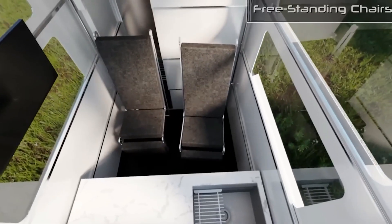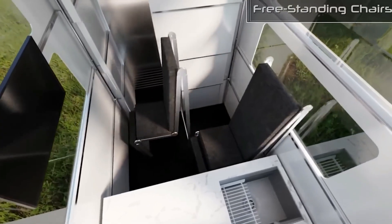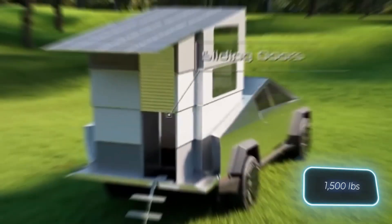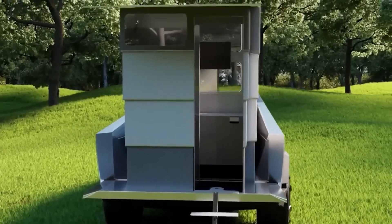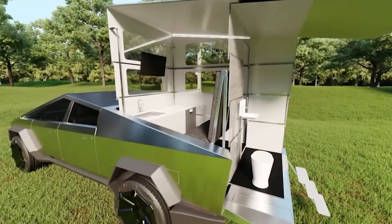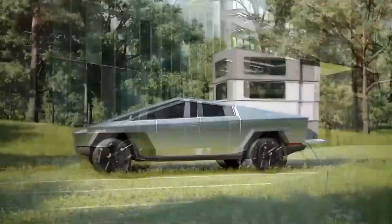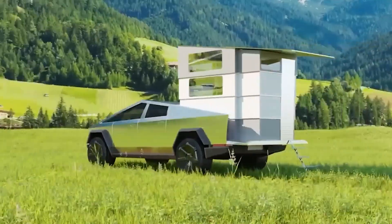The Cyberlander is designed with energy efficiency in mind, utilizing the Cybertruck's battery for power while offering solar recharge capabilities. Whether you're heading into the wilderness or urban camping, this futuristic mobile home is perfect for modern adventurers who value minimalism and cutting-edge technology.